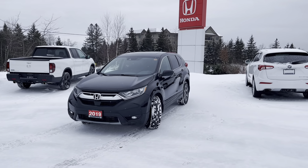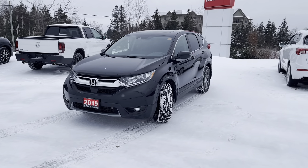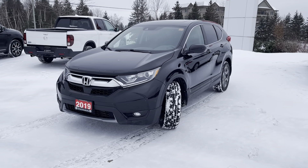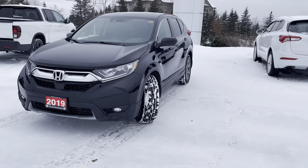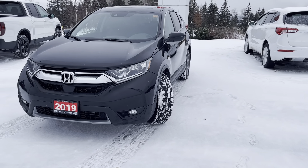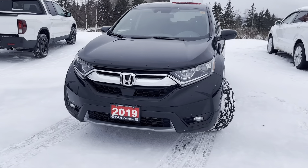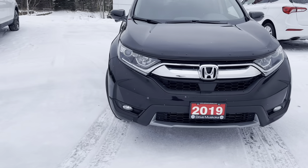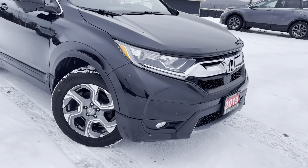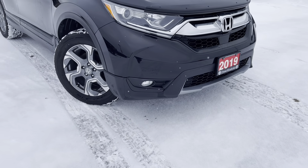Hi there, Robert. It's Jermari here from Huntsville Honda. I hope you're doing well today. Peter and I just thought we would send you a quick video of the 2019 Honda CR-V EX that you are interested in here. I'll just do a quick walk around of the exterior and we'll also hop inside and take a look at all the features and amenities that the CR-V has to offer. We just want to show you and your wife the overall condition here. There was only one owner and no accidents reported on the vehicle's history, which is nice.